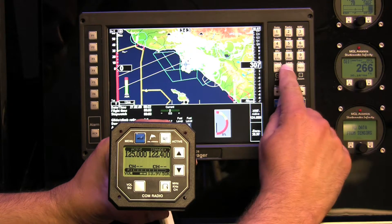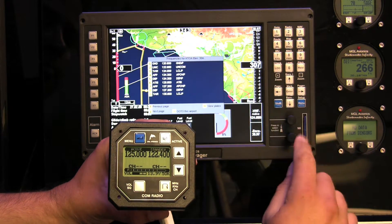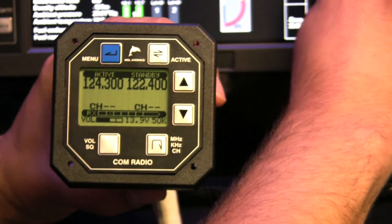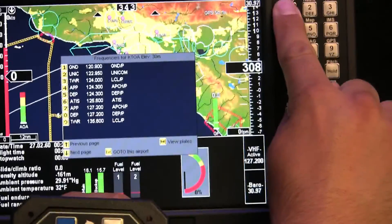Another very handy feature of the radio is the remote frequency selection function. You can set the frequency on the V10 using an MGL Avionics Ephus or any device capable of setting frequency on an SL40. This means that instead of dialing in frequencies, you are selecting the frequency you want from a list with just a few button presses.